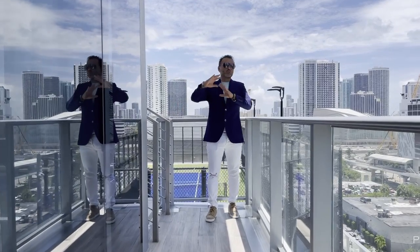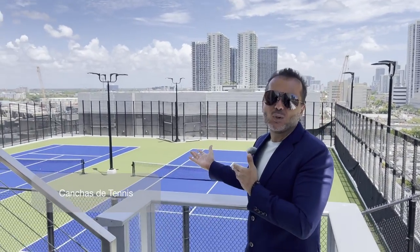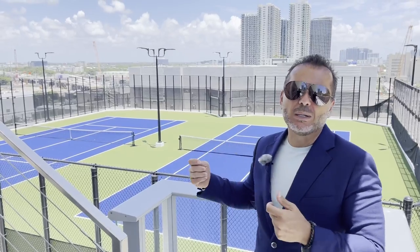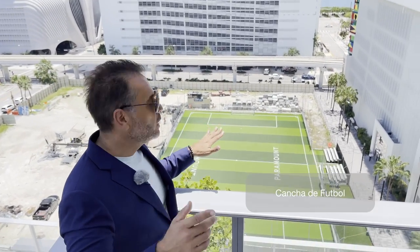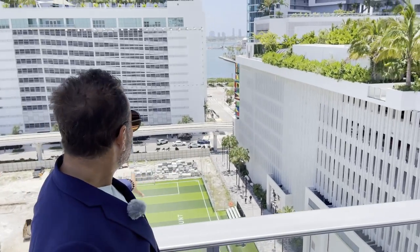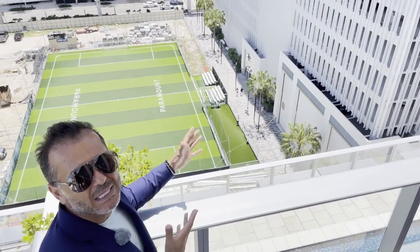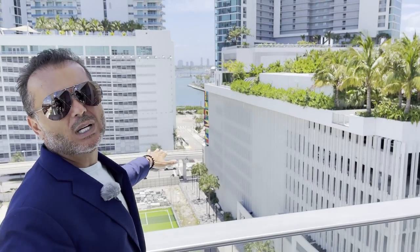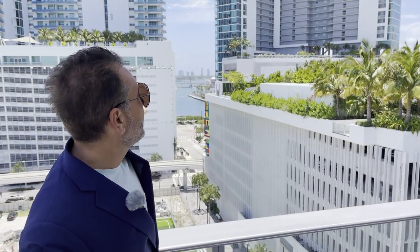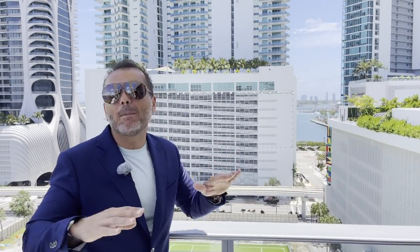Ahora continuando con todas las amenidades, ya vimos mucho de lo que está dentro del edificio, ahora vemos las amenidades en el exterior. Para los aficionados al tenis, tenemos canchas de tenis para poder jugar y disfrutar de un buen partido. Hay una cancha de fútbol que en este momento está en el nivel del piso, pero imagínatela siete niveles de altura al mismo nivel de la piscina. Pegado a la cancha de fútbol hay un parquecito para las mascotas. Son tres piscinas distintas con cabañas, jacuzzis y todo el ambiente.